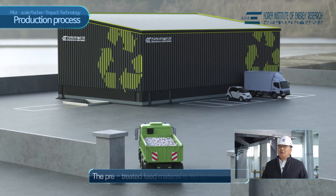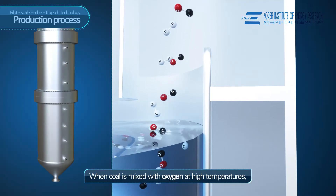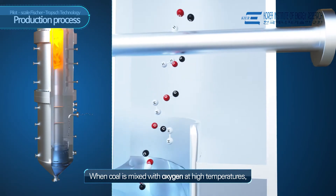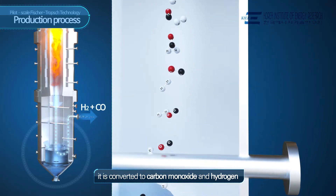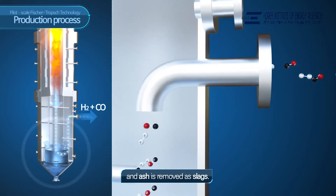The pre-treated feed material is fed to this gasifier. When the feed is mixed with oxygen at high temperatures, it is converted to carbon monoxide and hydrogen, and the ash is removed as slag.